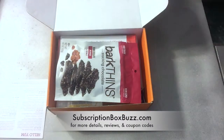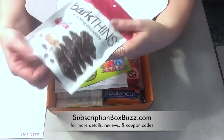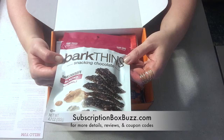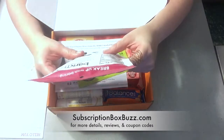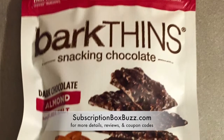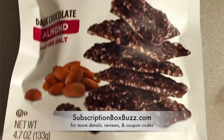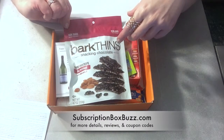First thing I see is chocolate — yay! Dark chocolate, no less, which is my favorite. This is Bark Thins Snacking Chocolate Dark Chocolate Almond with Sea Salt. It's a good-sized bag with three and a half servings. It describes thin slivers of snackable dark chocolate packed with amazingly simple and real ingredients. I like that it's fair trade — that's very important.